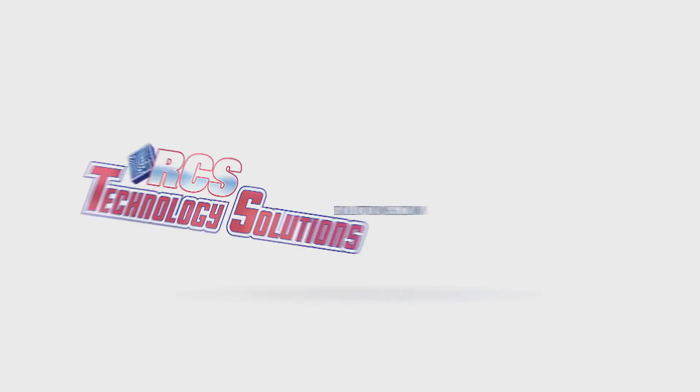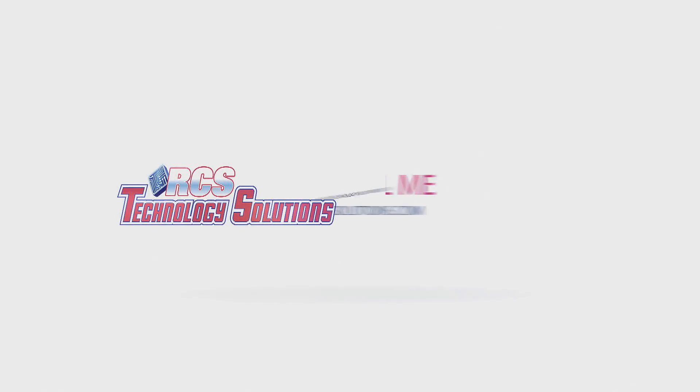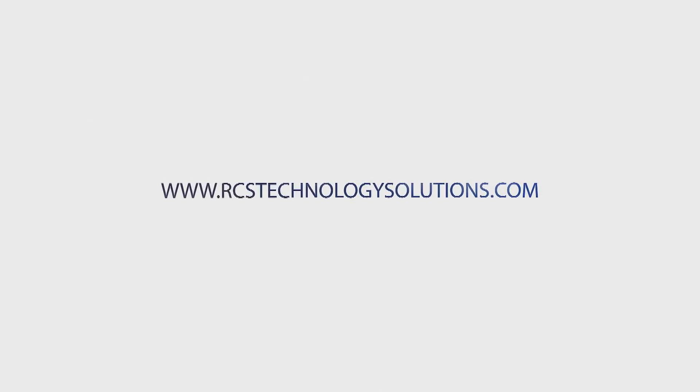This will help you cater to all audiences and offer some assurance you'll get the contact information you need. If you have any questions about this tip, please feel free to reach out to me, Ron, at RCS Technology Solutions to clarify anything that may not have been clear and see what we can do to help you achieve even greater success. Thank you.